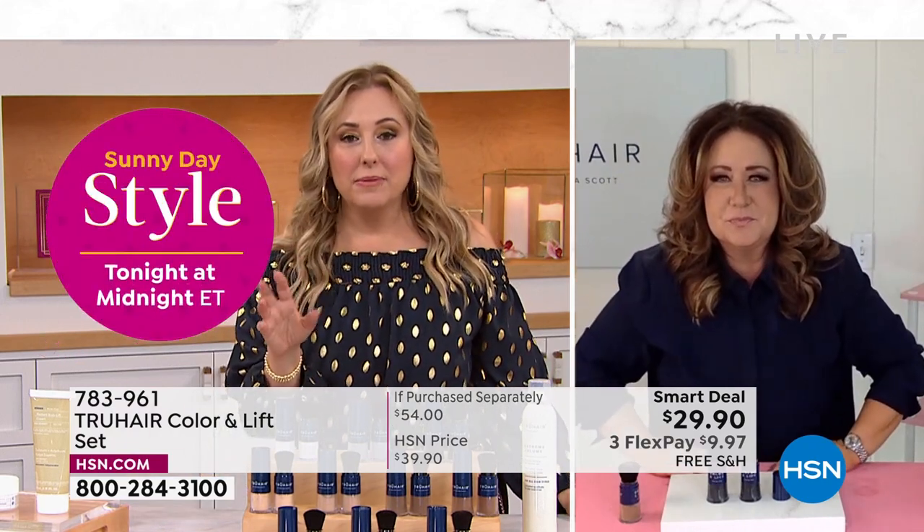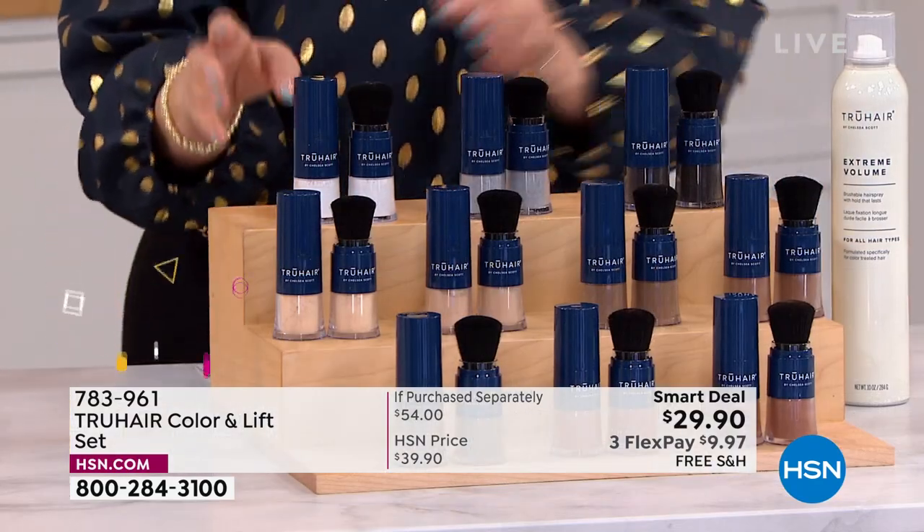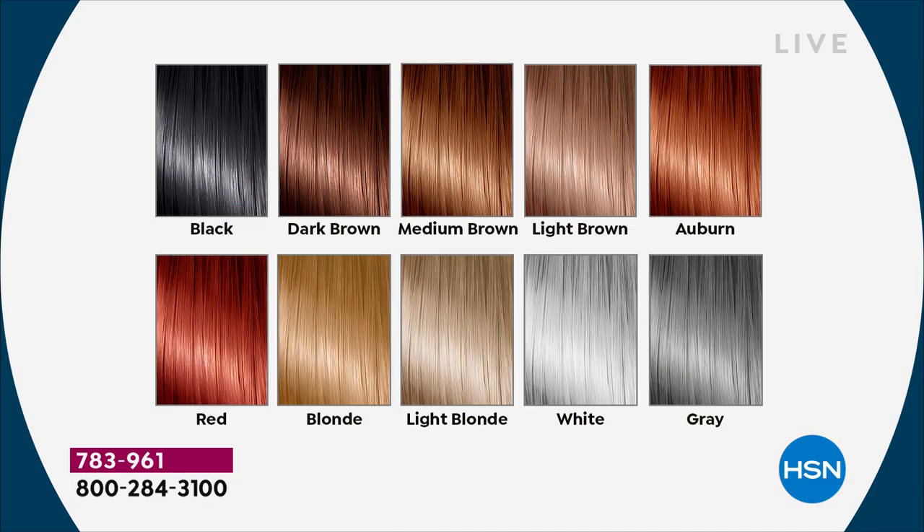It's been a long time since we've had this on. Let me show you the colors again. White — we just have a few hundred, already going. Gray, flying out the door. Light blonde, blonde, red — red is very limited already, less than 200 in the red now. In auburn, we only have a few left. Light brown, medium brown. Dark brown is what Tressie is using. And then black.